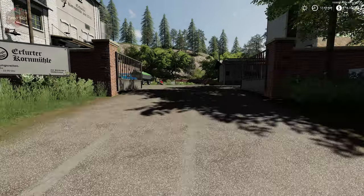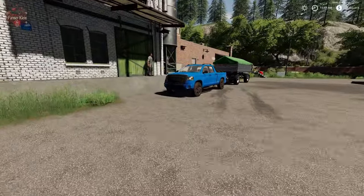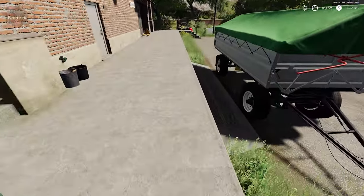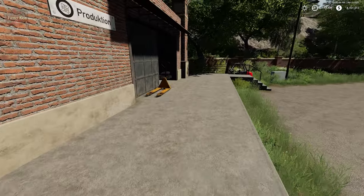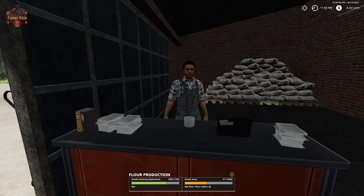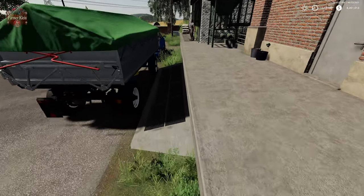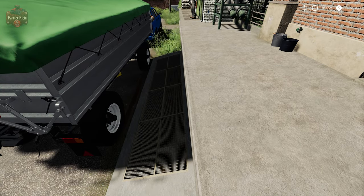Here at the grain mill we need to dump rye into this side area and we will get rye flour. This may look familiar — this is the same area that we dumped wheat in to get whole grain.